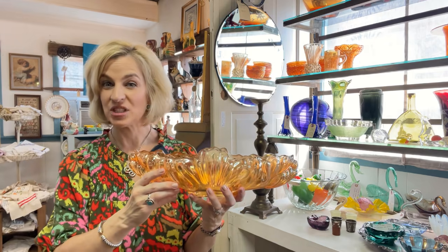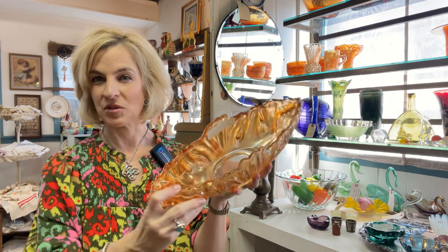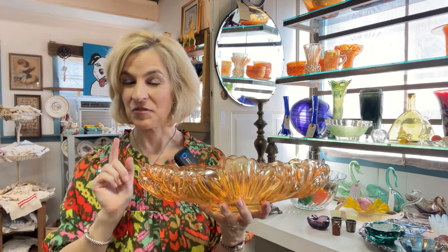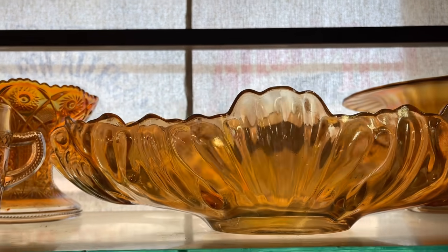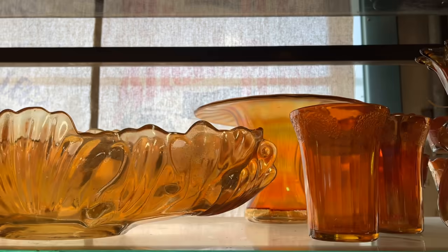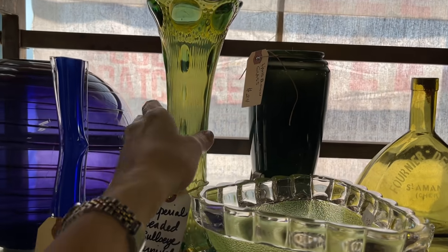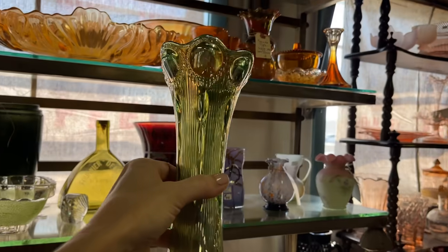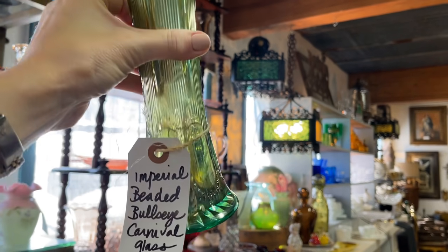A great example of carnival glass from the Jeanette Glass Company — this is the oval marigold centerpiece. I can see this with fruit, or even using it on a work table to store brushes. And here's another great find from the Imperial Glass Company: the beaded bullseye vase in that wonderful emerald green color. Well priced at $45 — I've seen it for twice this on eBay plus shipping.